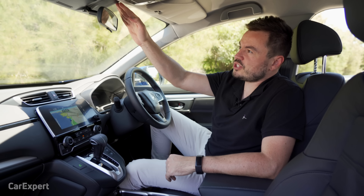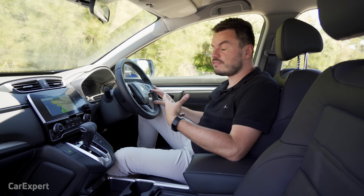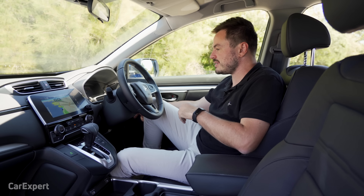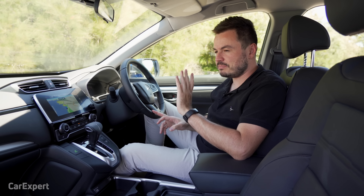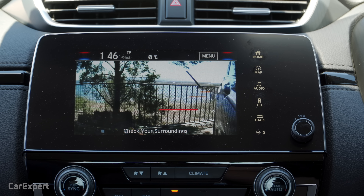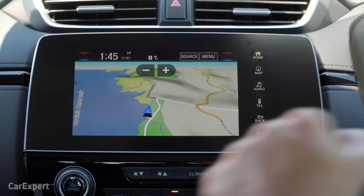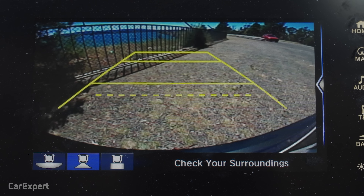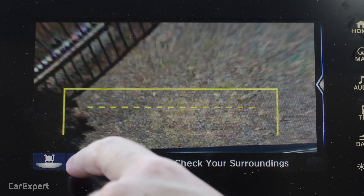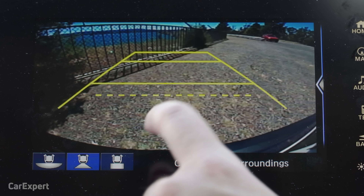For safety features, you have autonomous emergency braking, radar cruise control with a self-steering function, lane departure warning and lane departure assist. The self-steering function works okay — not amazing, but keeps the car in lane on freeways and is fairly dependable. There's also a blind-spot monitoring setup, but only on the passenger side, working through the screen to show what's happening on the left-hand side. Finally, there's a reverse-view camera and front and rear parking sensors — though the camera quality is pretty poor, especially at night, with wide-angle and narrow focus views available.